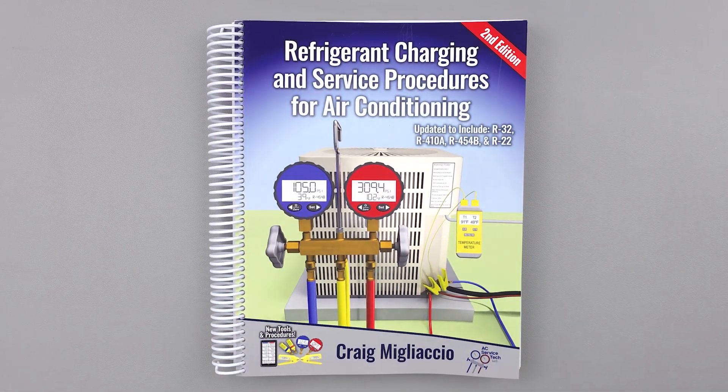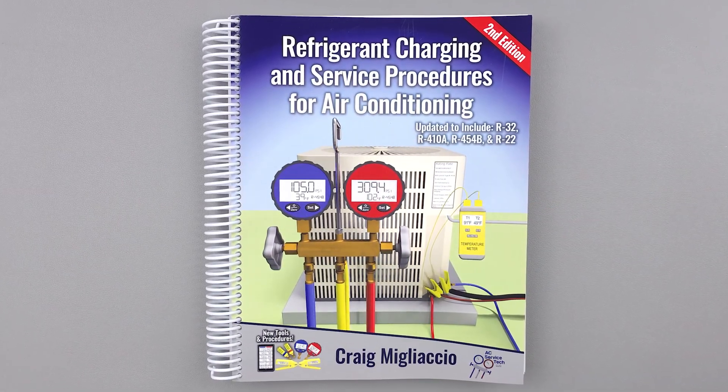It's called Refrigeration, Charging, and Service Procedures for Air Conditioning. This book's been out for a while, but Craig just came out with a second edition that covers new refrigerants and updated procedures. It is an amazing book.